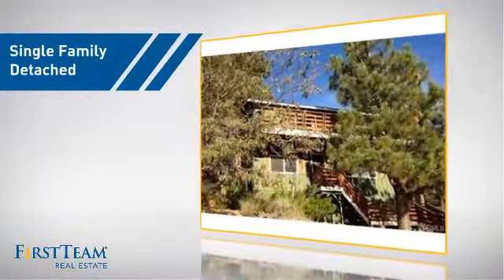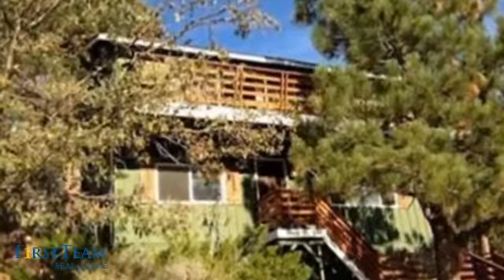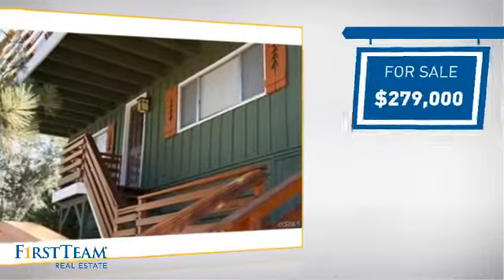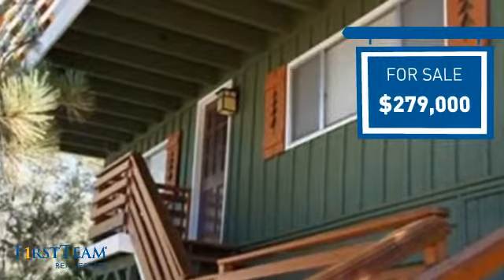This detached home is a great choice for families who want the privacy of their very own lot, and it's located in this area. Currently listed at just under $280,000, it offers an excellent value for the area.